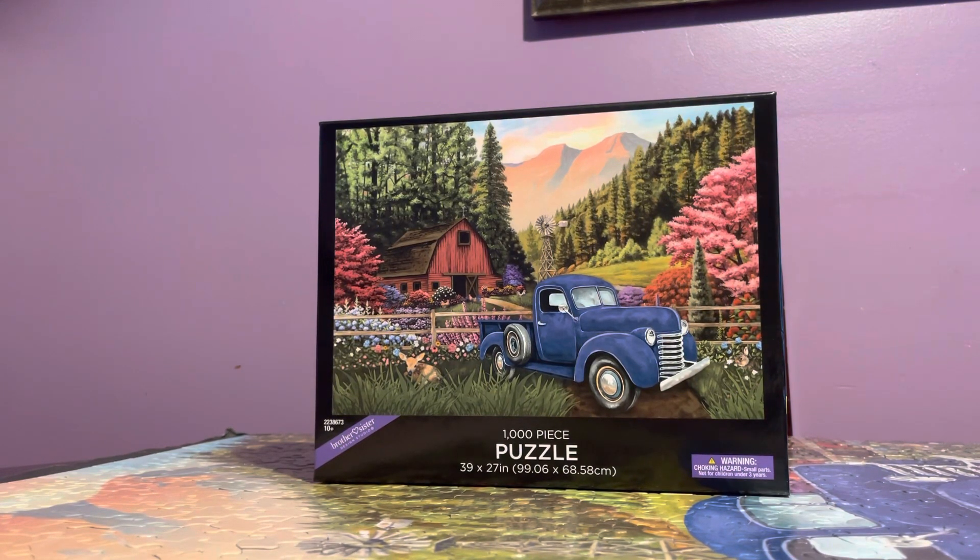Hi guys, I'm here to review a new brand of puzzle which is Brother Sister Design Studio. I've never heard of this — I bought it at Hobby Lobby and it was priced at $9.99, and they were having 40% off, so do the math. Not bad for a thousand piece puzzle.